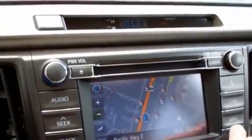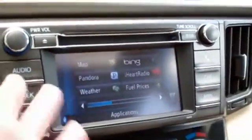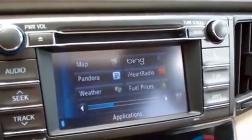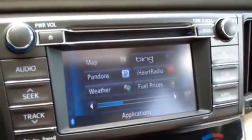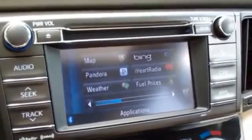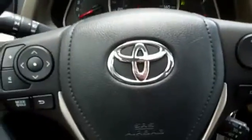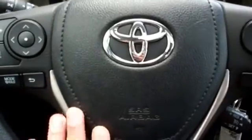Toyota's new infotainment system has apps that you can download onto it to make your daily commute a little bit happier. Very cool features. Dual zone auto climate control, a nice steering wheel, and it looks like it all has this faux leather on the center with contrasting stitching — a very nice touch.